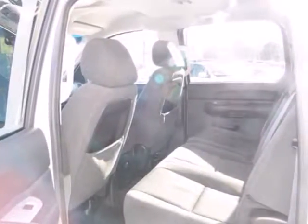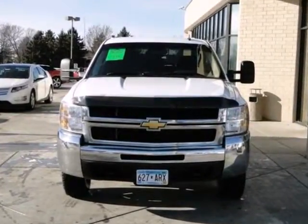Ready for hard work or rough play, this truck sets the standard for 3 quarter ton pickups. Take it for a test drive today.